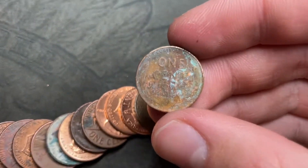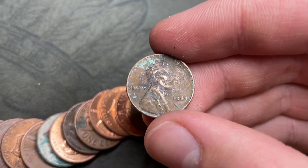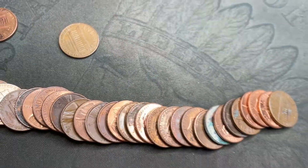Roll five: we're gonna have our first wheat cent. Pretty corroded but 1944 Philadelphia — first wheat cent of the box.